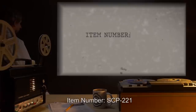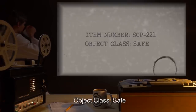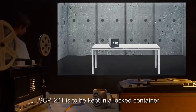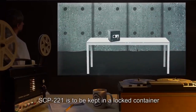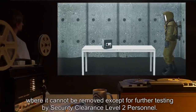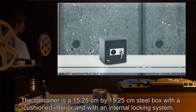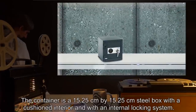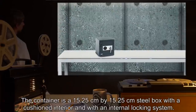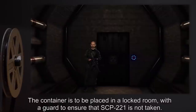Item number SCP-221, object class: Safe. Special containment procedures: SCP-221 is to be kept in a locked container where it cannot be removed except for further testing by security clearance level 2 personnel. The container is a 15.25 centimeter by 15.25 centimeter steel box with a cushioned interior and an internal locking system.